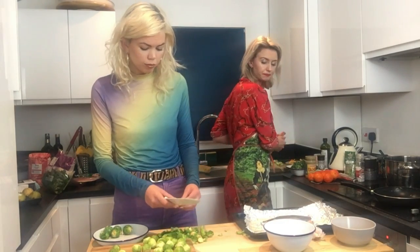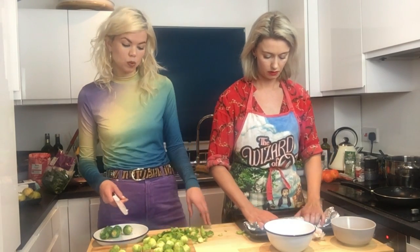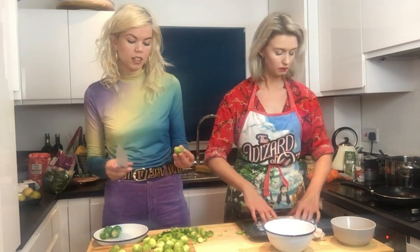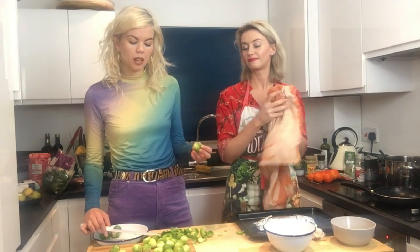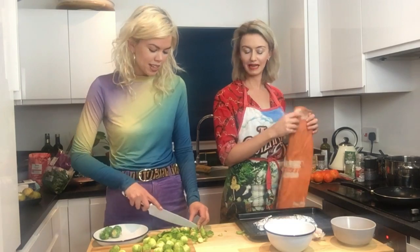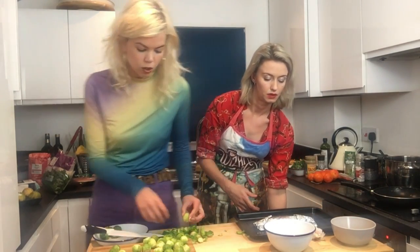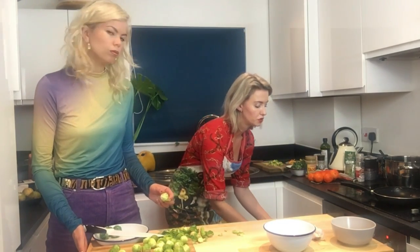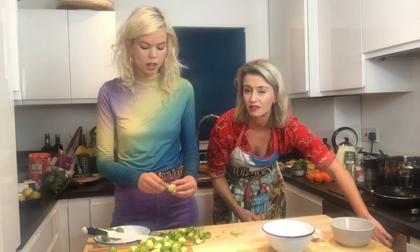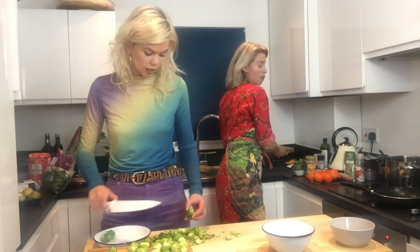The skin of the mackerel fillet is really pretty so I like to keep it on, especially serving it this way. The fish parcel is going into the oven at 180 degrees for roughly 15 to 20 minutes. It's a very thin fillet and you don't want it to overcook - it will stay quite moist because it's in the parcel, and the oil will help with that too.